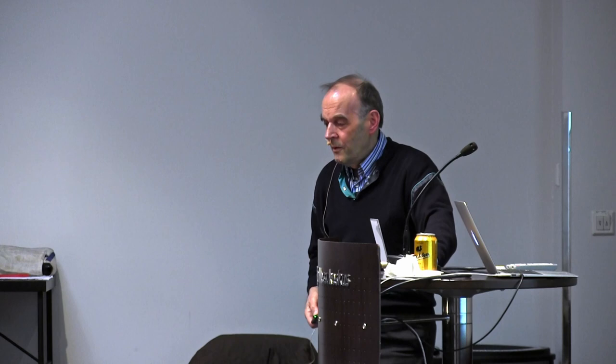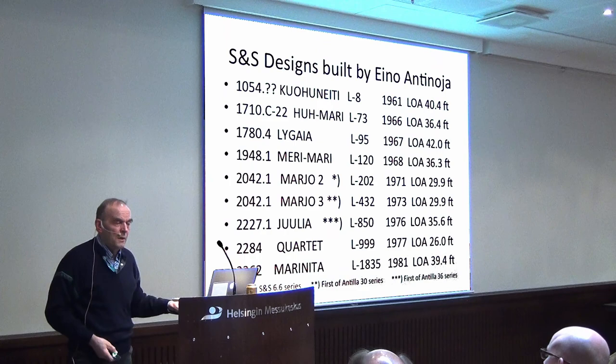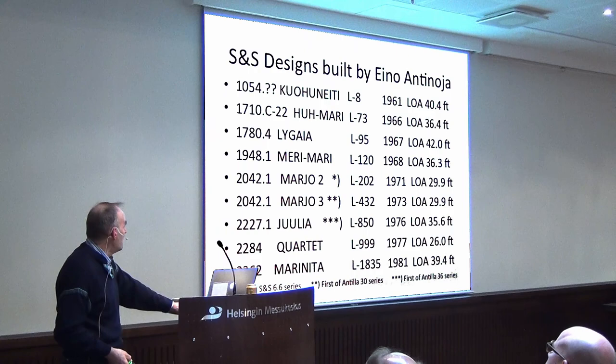Here is the list of boats built by Eino Antinoya. There is the 1710 Buh Madi, the second of his production. The first one has special marks because it cannot be found in Sparkman & Stevens' design registers — it's believed that design number was used as a base, and maybe the frame spacing or something was changed to make a slightly different boat. Anyway, the boat still exists and is in good shape.